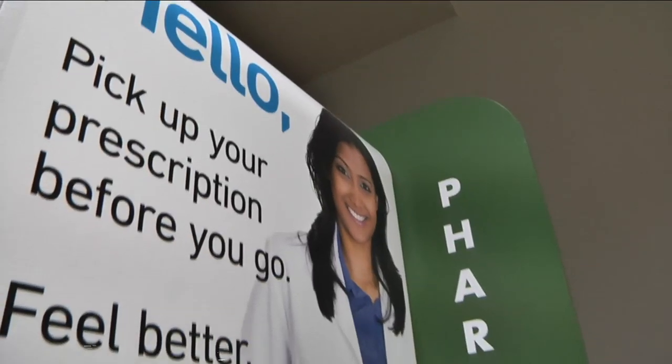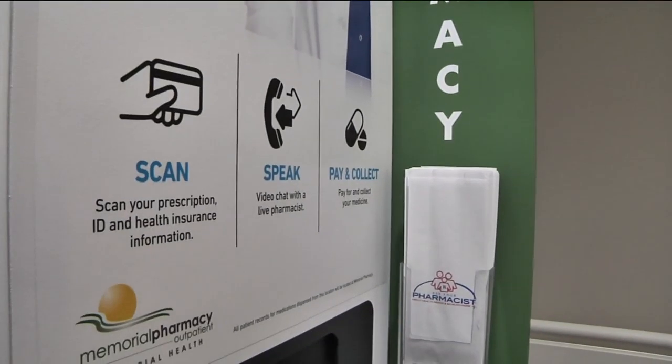They also have safety in mind. The kiosk contains general medications, pain medications, and antibiotics. Medications that are narcotics and require a different level of control are available at the pharmacy — they wouldn't want to have those right in the lobby.